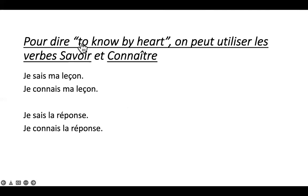Pour dire 'to know by heart', on peut utiliser les verbes savoir et connaître. Je sais ma leçon / je connais ma leçon. Je sais la réponse / je connais la réponse. Donc là c'est la situation où il est possible d'utiliser le verbe savoir ou le verbe connaître.